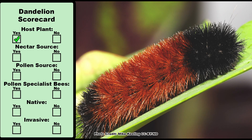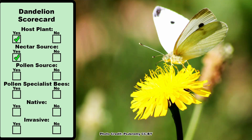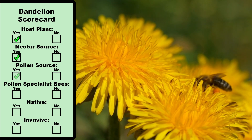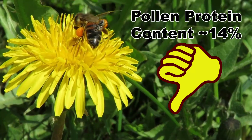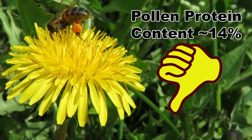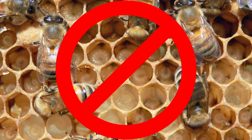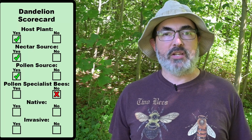Dandelion is a host plant to some generalist species of Lepidoptera, and it does provide nectar to native bees, honey bees, and some butterflies. But we need to talk about its pollen. While bees, both native and honey bees, do collect pollen from dandelions, it is very low quality. The protein content of dandelion pollen is around 14%, and bees are not capable of sustaining brood on it. So I consider the pollen score for dandelions half a point at best, and there are also no pollen specialists that use it.